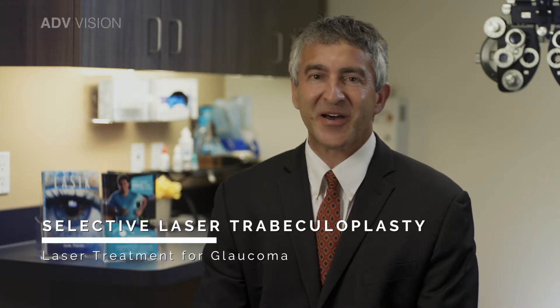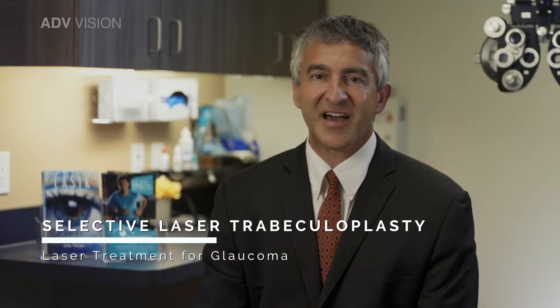Hello, I'm Dr. Adam Abrams. I would like to talk to you about SLT laser. Selective laser trabeculoplasty, or SLT, is a highly successful laser treatment for glaucoma that I've been offering my patients for years. This treatment is covered by medical insurance and is a way to lessen the need for glaucoma drops.